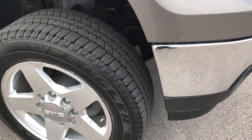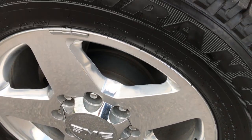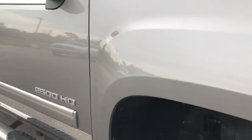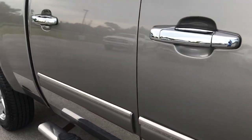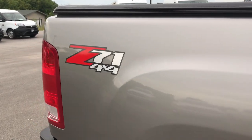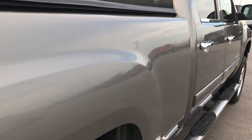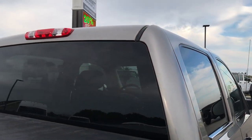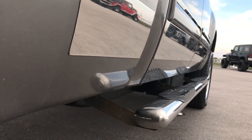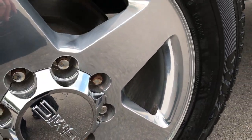We take these videos so if you are far away, or even close by and just can't make the trip, you can still see the truck, hear the truck, and have confidence in what you're looking at before you even get here. Down this side of the truck is very clean. The videos give a better representation than just pictures; however, we still take 35 photos of every single used vehicle. We make sure to go down the sides so everybody gets a really good idea of the overall condition, with no surprises when you get here — so you can make a smart buying decision from the comfort of your own home.